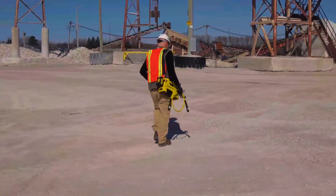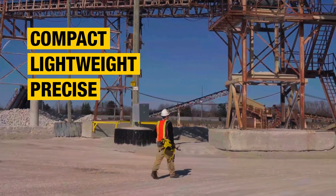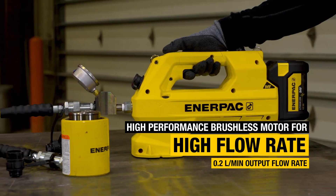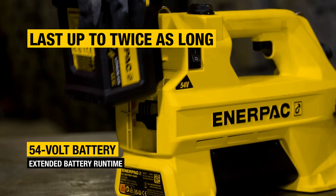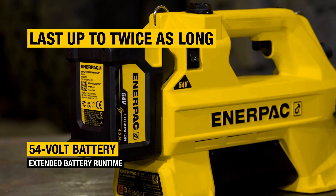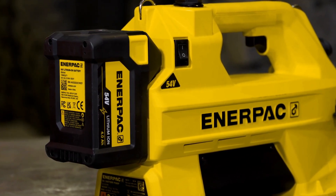This highly portable pump is compact, lightweight, and precise. The SC pump delivers a high flow rate for power-hungry applications, powered by the Enerpac high-capacity 54-volt battery system and a high-performance brushless motor.